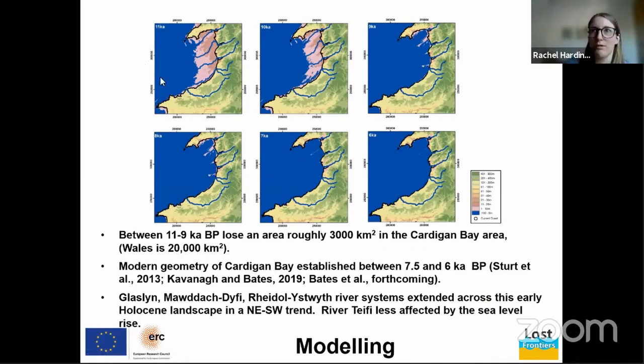In these images, blue is the marine realm, rivers are also shown, light browns are low-lying areas exposed at subsequent times, and greens show present-day configurations. This modeling suggests sea level in the study area was roughly minus 20 meters at around 10,000 years BP, and that between 11,000 and 9,000 years BP we lose an area of roughly 3,000 square kilometers to the sea — to put that in context, Wales is 20,000 square kilometers. The present-day coastline geometry was established between 7,500 and 6,000 years BP.